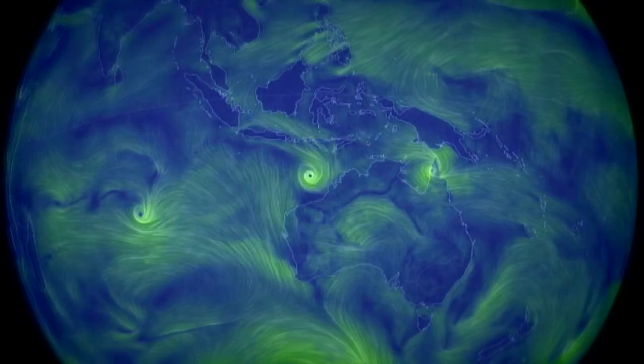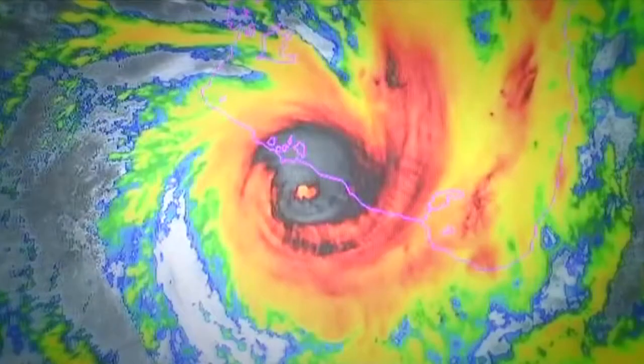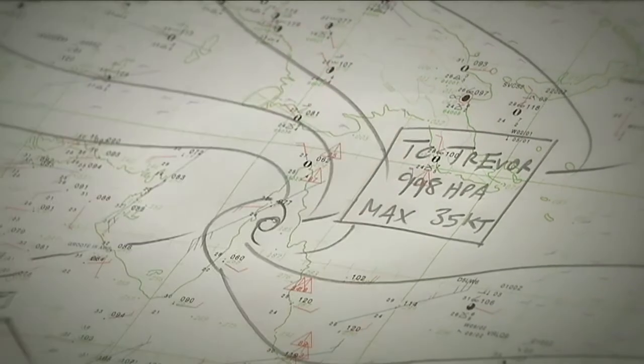Cyclones get stronger as they move over warm water and weaken over cooler water or land. Meteorologists keep track of them, giving them names and categories to describe how strong they are.